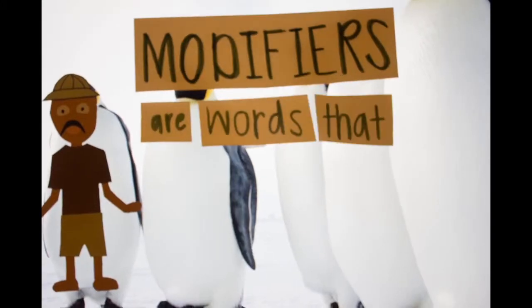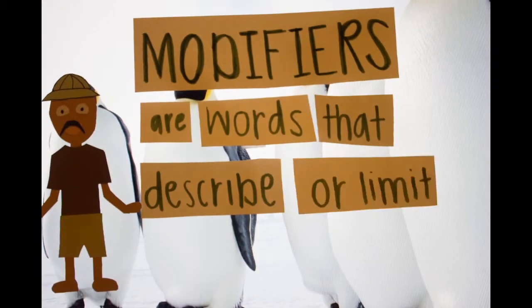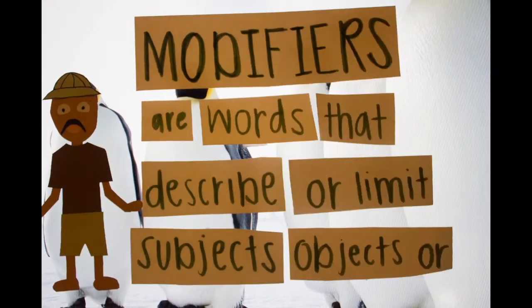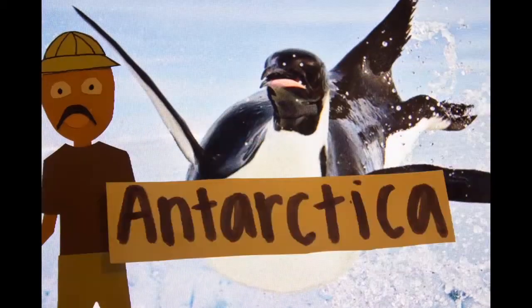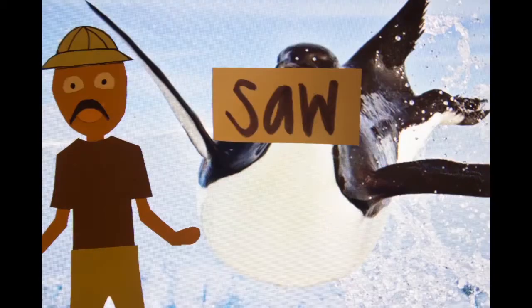Modifiers are words that describe or limit subjects, objects, or verbs. I think what Jimmy meant to say was: on a trip to Antarctica, Jimmy saw penguins.